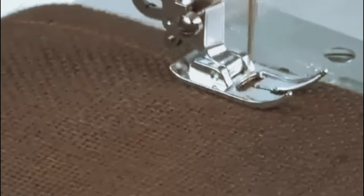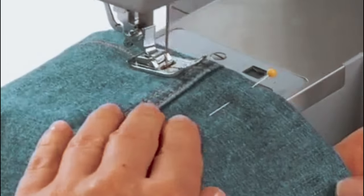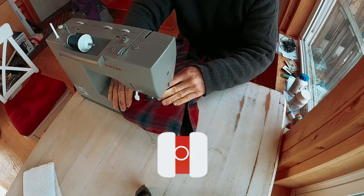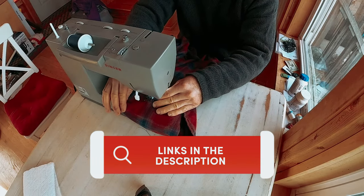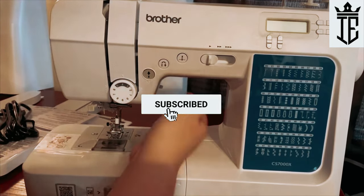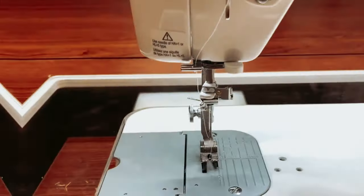these heavy-duty sewing machines are here to turn your sewing dreams into a reality. If you want to see the price and find out more information about these products, you can check out the links in the description below. Make sure you like the video, subscribe to our channel, and hit the bell icon for future updates. Without further ado, let's get started with the list.